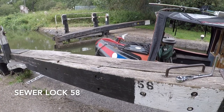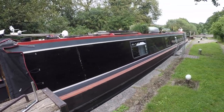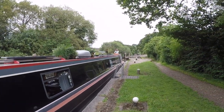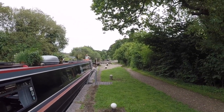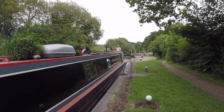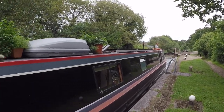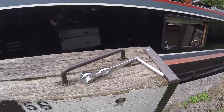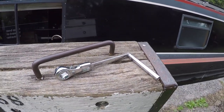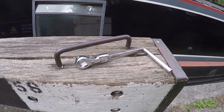This is Lock 58 done. The pounds below are quite short between the locks here, which is why we're doing so many in a day. The one below is quite low so we've got to leave the back paddles up. I'm just going to go and lift the paddles. I must say I'm really enjoying my windlass ratchet — it's been very useful. Glad I got it.